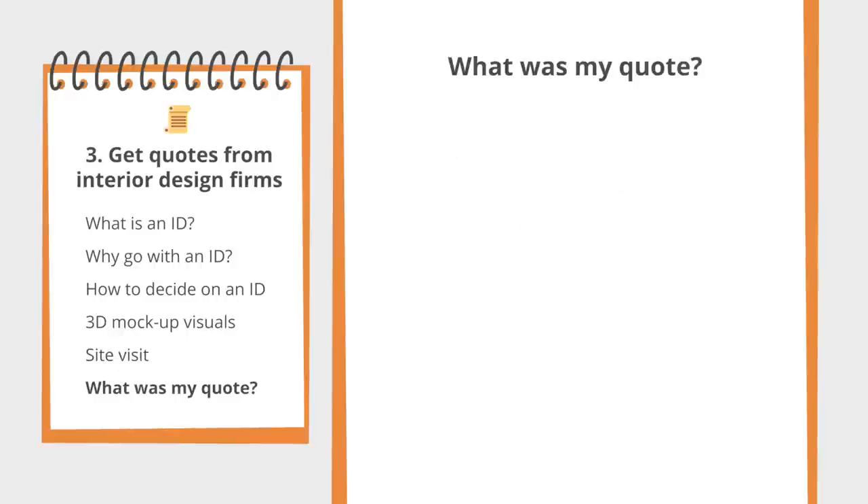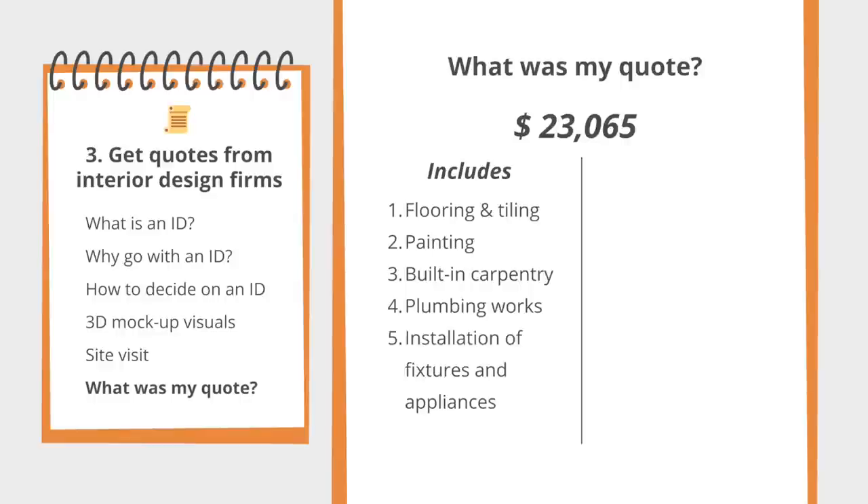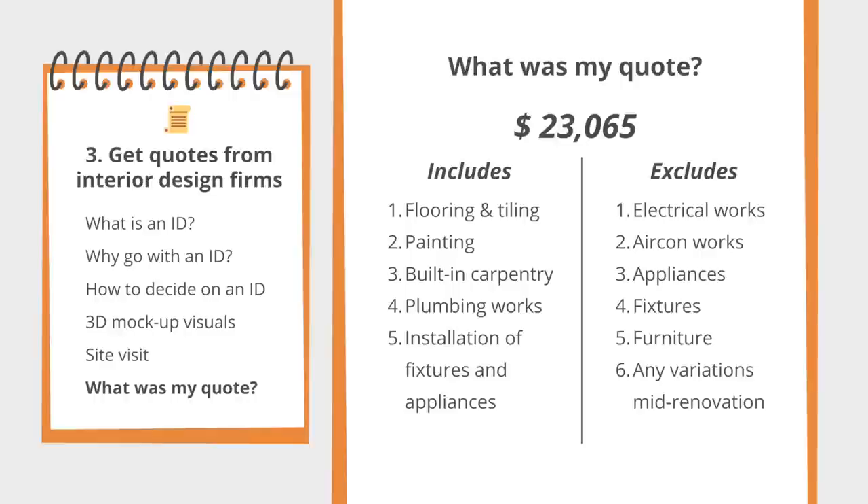My final contract sum was $23,065. The quote includes flooring and tiling, painting, built-in carpentry works, plumbing, and installation of fixtures and appliances. When in doubt, just ask your ID what is covered in your quote. There are a few things generally not included: electrical works like wiring, lights, and adding or moving sockets; aircon works and the aircon unit itself; actual appliances like your hob, hood, and oven; fixtures like sinks, showerheads, and taps; furniture; and any variation orders mid-renovation if you want changes to the size of cabinets or add more built-ins.